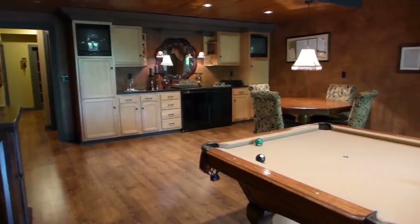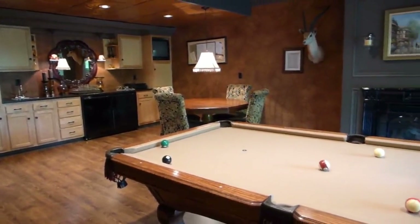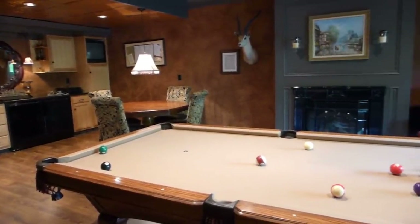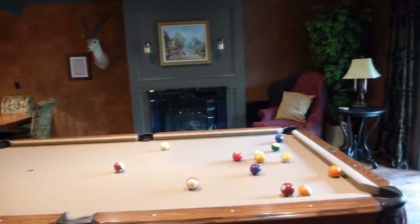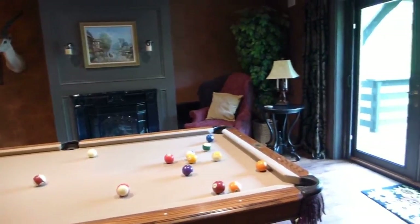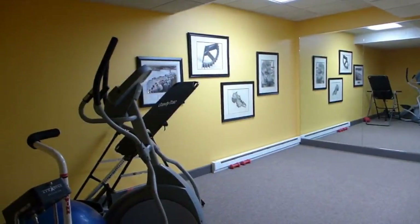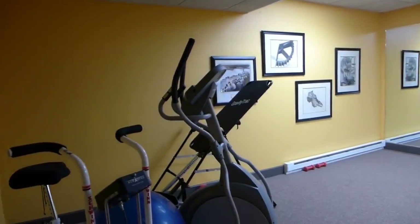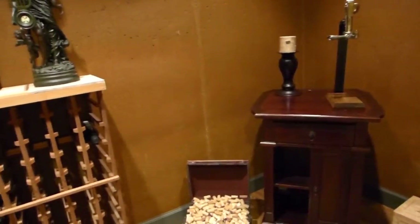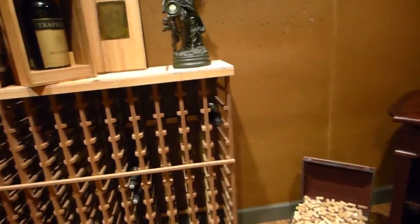The walk-out lower level has a copper ceiling, faux leather walls, and a fabulous entertaining area with wet bar, gaming area, and access to a private deck overlooking the water. There is also an exercise room in the lower level. The wine cellar can house hundreds of bottles.